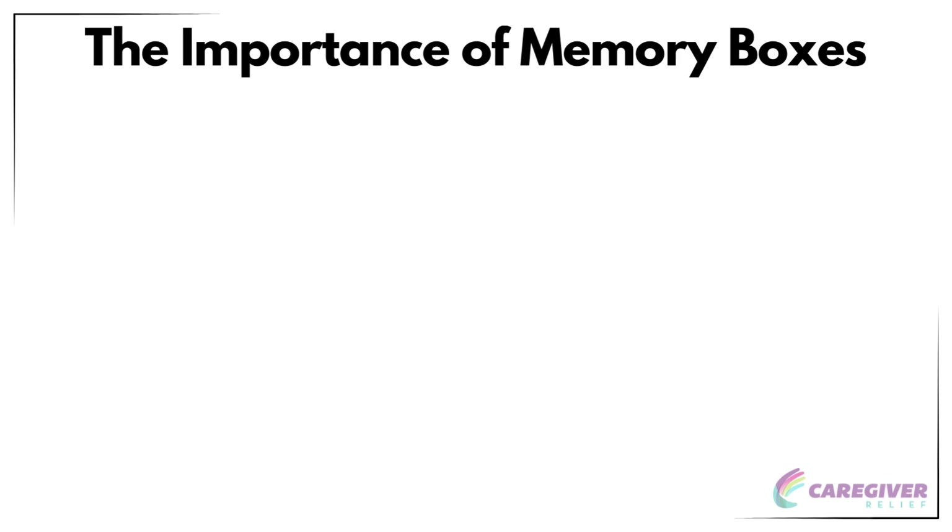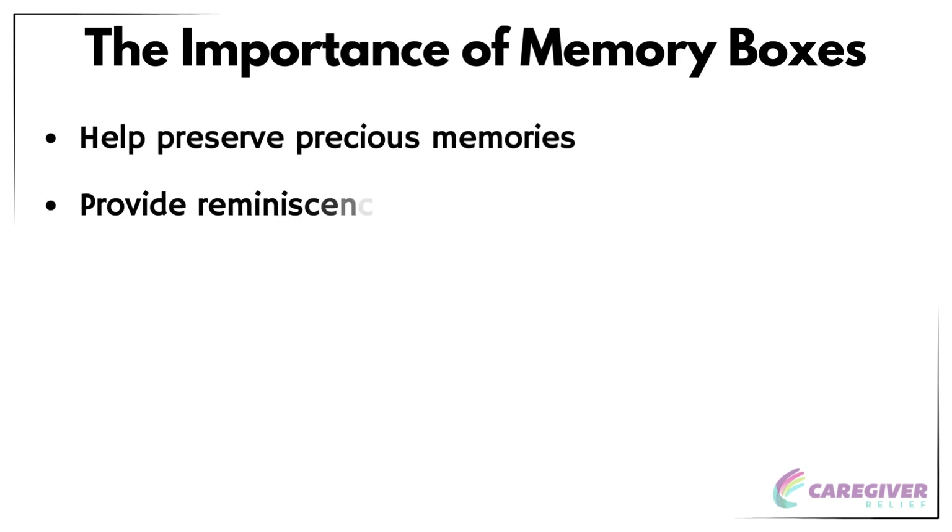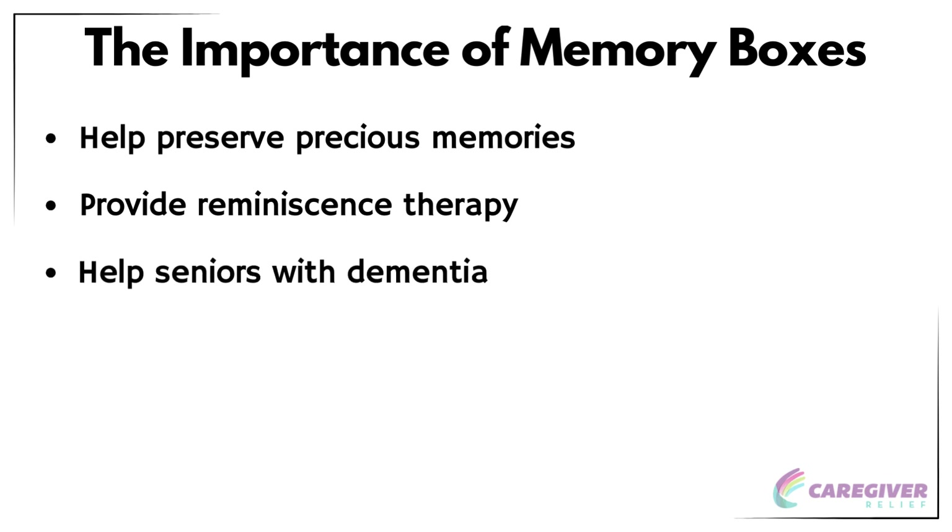Memory boxes are more than just a collection of items — they are powerful tools that help preserve precious memories, provide reminiscence therapy, and help seniors with dementia stay connected to their past and loved ones. The memories stored in a memory box should focus on the good times, like positive memories only. A well-curated memory box can spark conversations, enable storytelling, and bring a sense of joy to our lives.